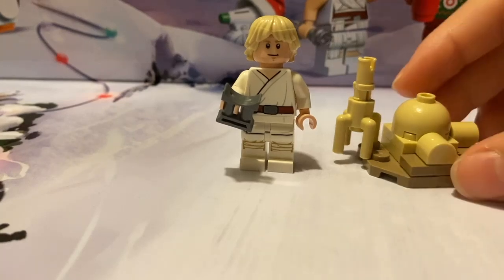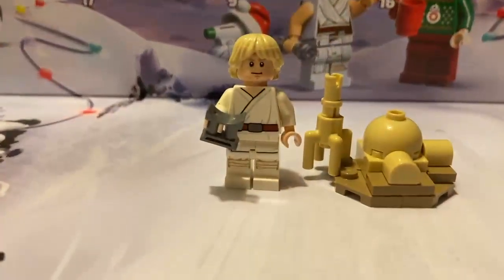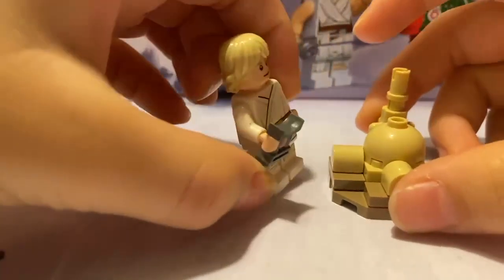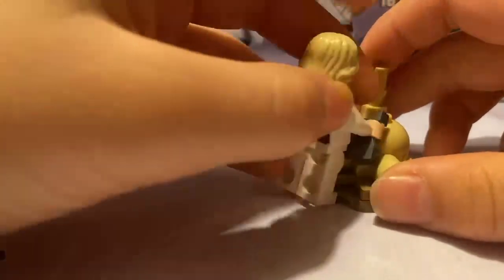Hello everybody, welcome back to the channel! Today we'll be doing the tattooing scenes from the advent calendar. As you can see behind me, this was day three and this was day four. He can kind of get in the hut, but he's way too big.